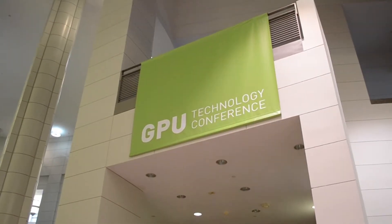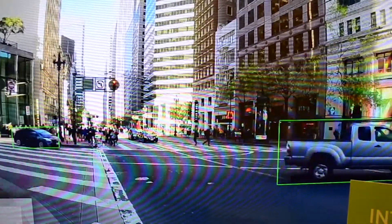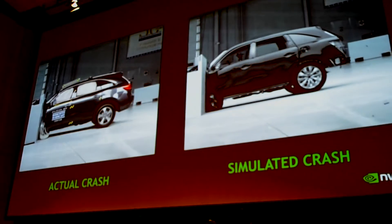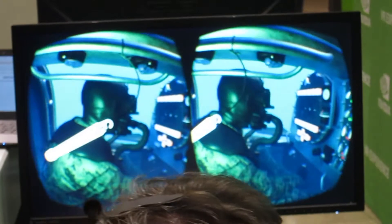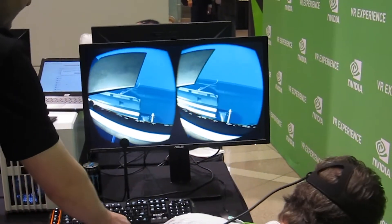I'm at the GPU Technology Conference in Washington DC today. Besides all the products showcasing self-driving cars, which was basically the central attraction of the conference, there were also many other exhibits showcasing things like pattern recognition software, realistic simulations, and of course, virtual reality demos. Because nowadays, you can't really call yourself a tech conference without some sweet VR demos.